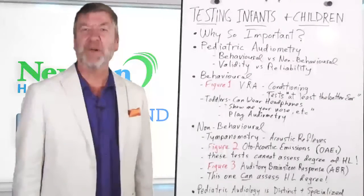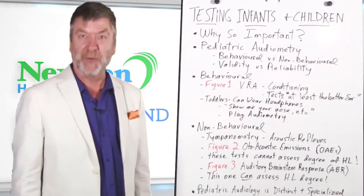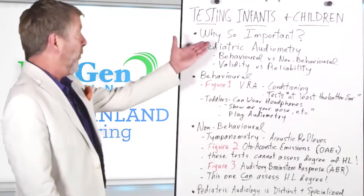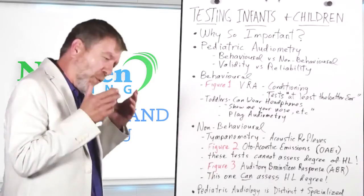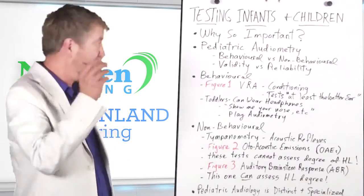Hi, I'm Ted Venema, here to talk to you today about testing infants and children. It's a whole different kettle of fish from the regular mainstream adult testing. Why is it so important? Pediatric audiology is a real subspecialty. And why is it so important to test infants, babies, kids, children?